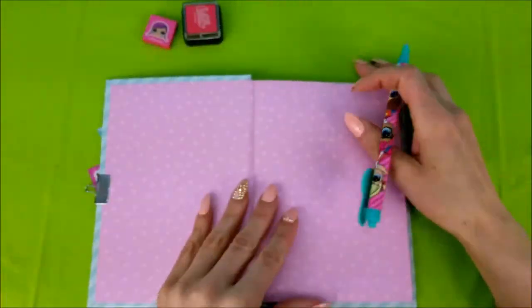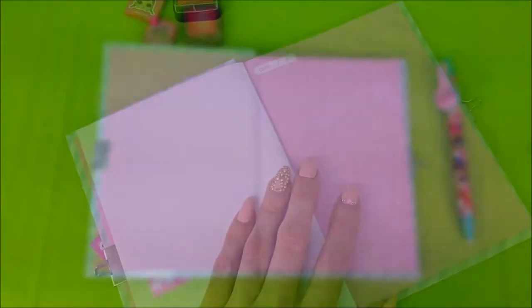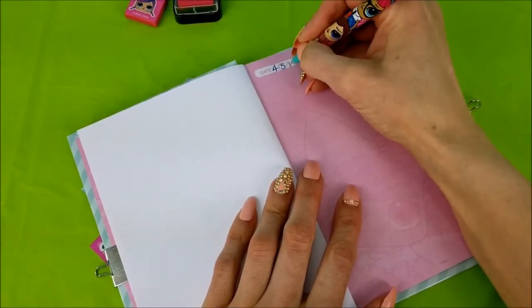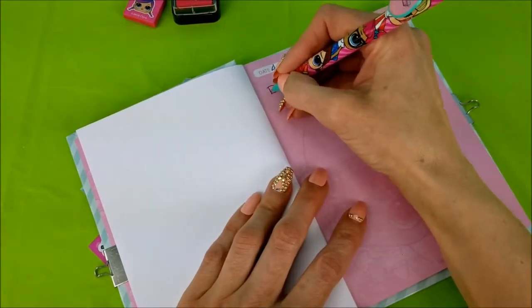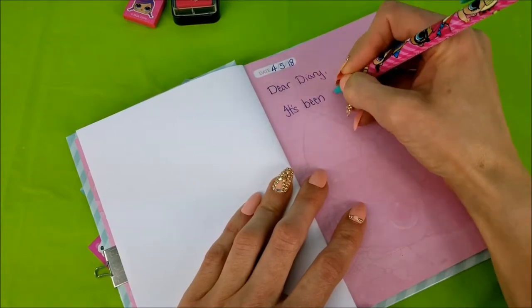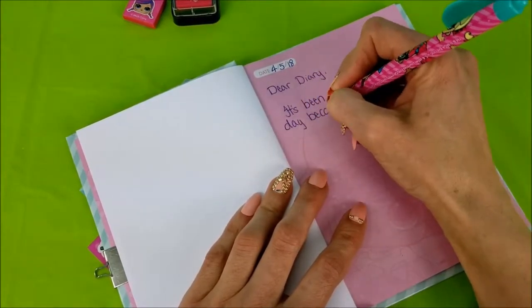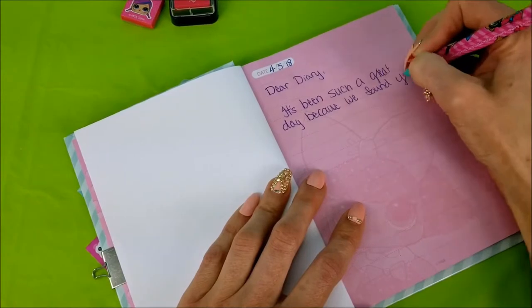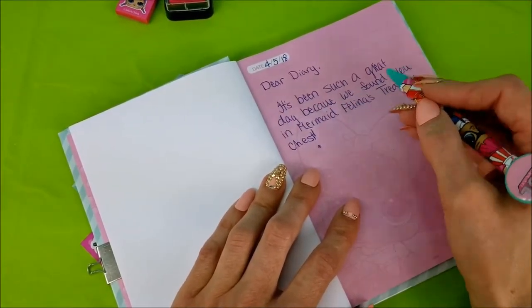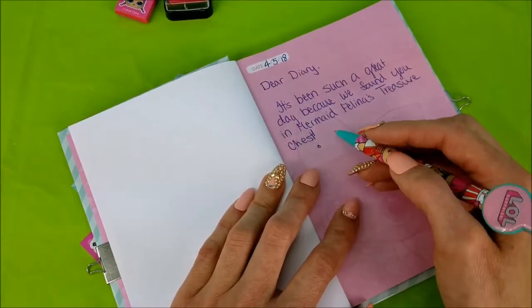Okay, first things first, it's time to leave a message. First, we're going to write the date. Then we're going to say — Dear Diary! It's been such a great day because we found you in Mermaid Felina's treasure chest!